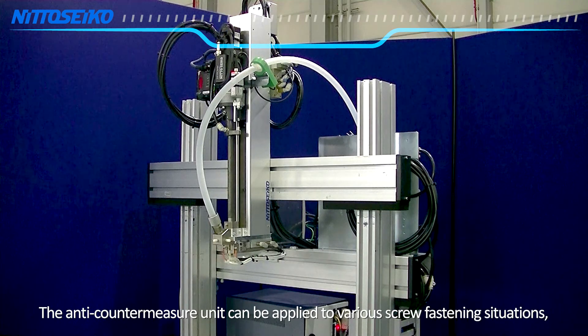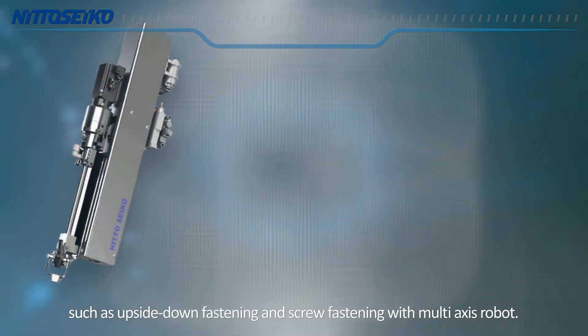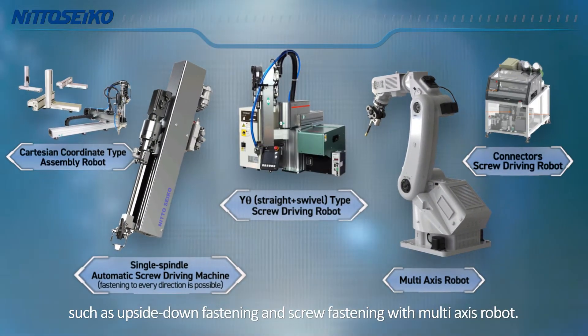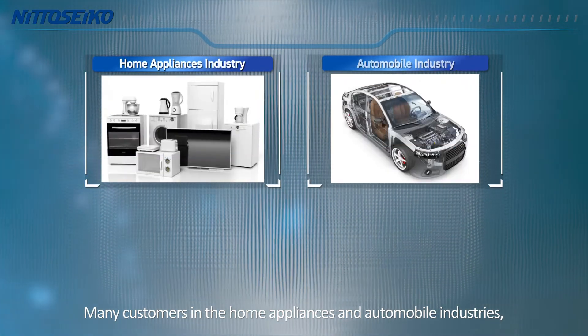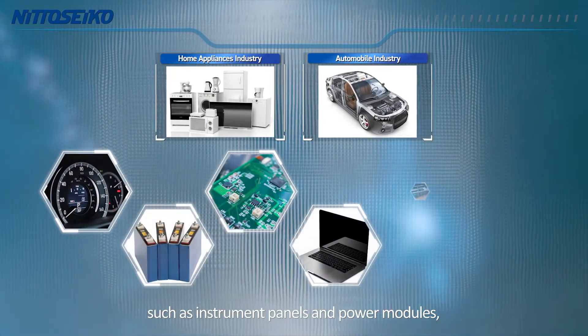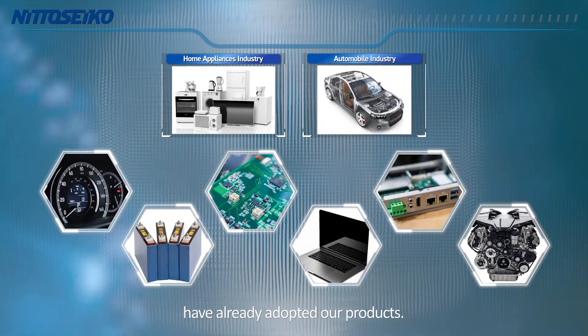The anti-contamination unit can be applied to various screw fastening situations such as upside-down fastening and screw fastening with a multi-axis robot. Many customers in the home appliances and automobile industries, especially those handling precision instruments such as instrument panels and power modules, have already adopted our products.